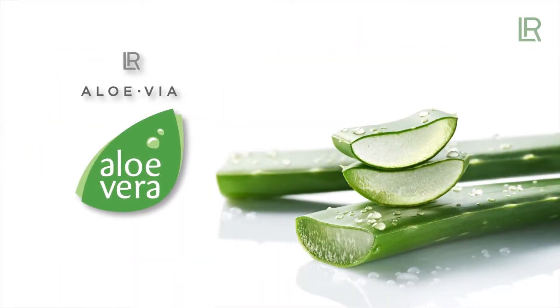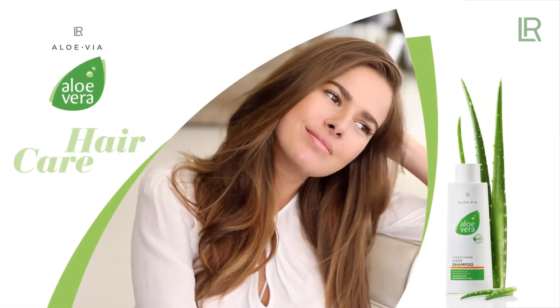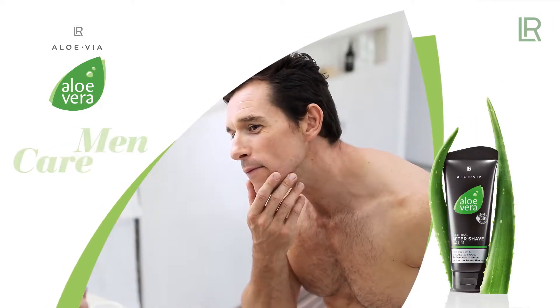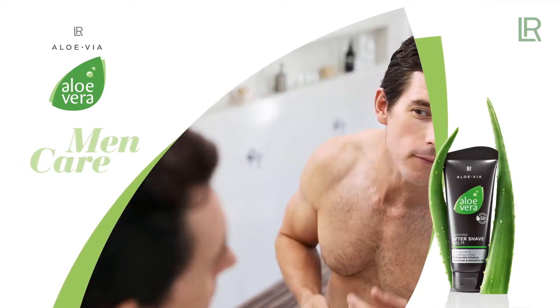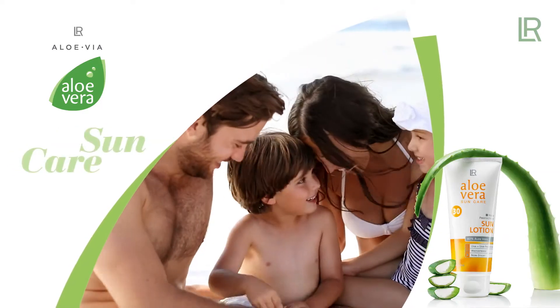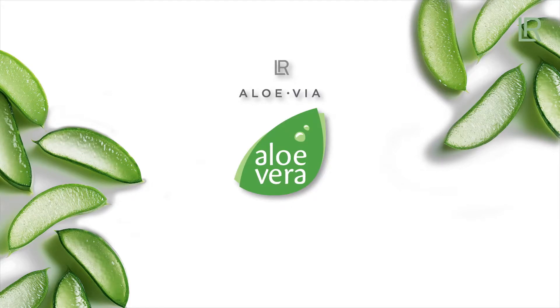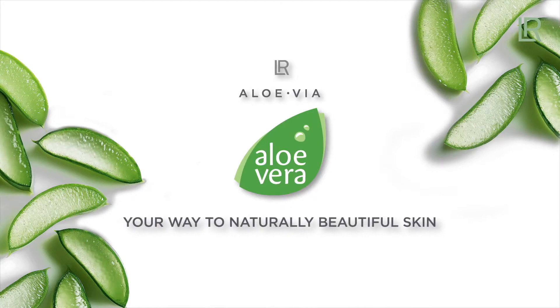LR Aloe Via has even more to offer: hair care, men care, baby care, and sun care. LR Aloe Via — your way to naturally beautiful skin.